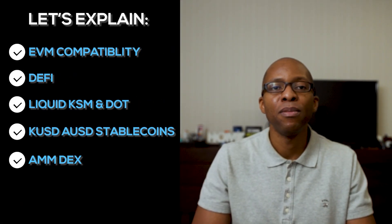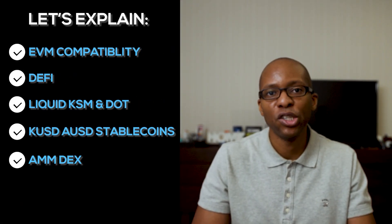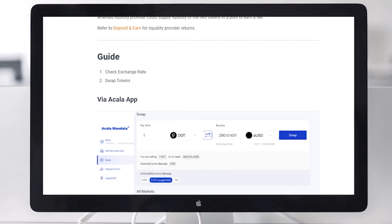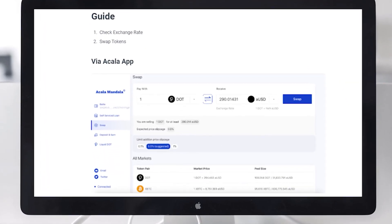Karura and Acala both have automated market makers and DEXs inspired by the Uniswap protocol, built into their DeFi networks to round out the full suite of services — basically offering a one-stop shop for all DeFi needs in the Kusama and Polkadot ecosystems.